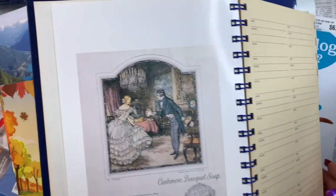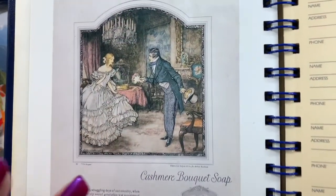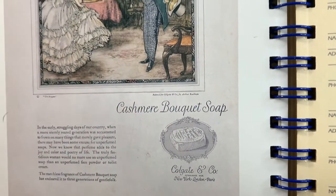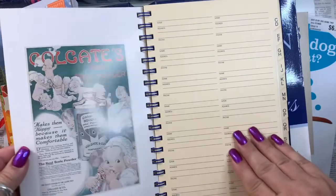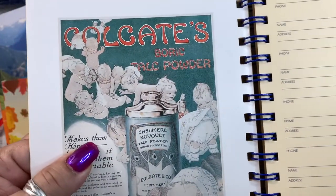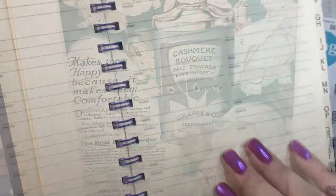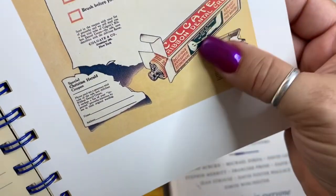That's probably the fourth or fifth reason I got it. The real reason is because it's filled with beautiful reproductions of their products — old, old ads throughout. They're beautiful. Some are on heavier paper than others. Colgate, Cashmere Bouquet, talc powder — so fun. Great old packaging. Rockwell.